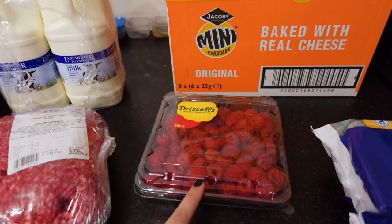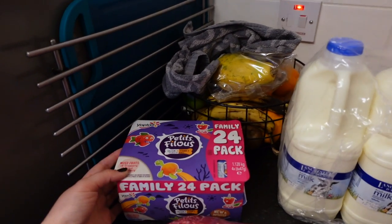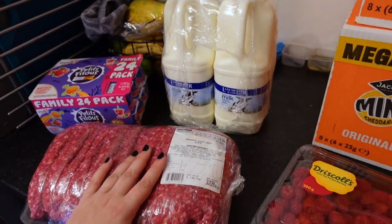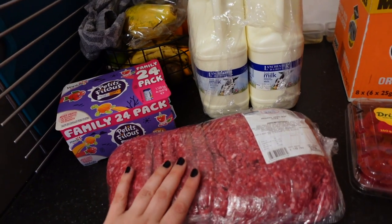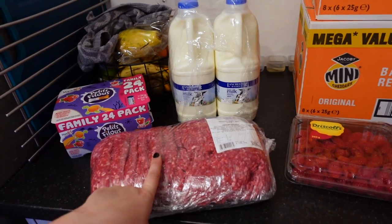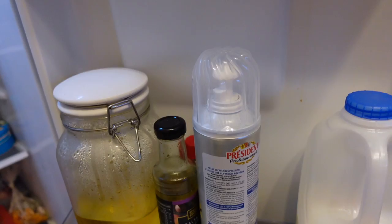I got a big punnet of raspberries, some milk, a double portion of milk, some little petits filous, and then beef mince was on offer again this month so I picked up another packet. I'll portion that up into 500-gram packages and put it in the freezer — probably tomorrow, as it's too late tonight.